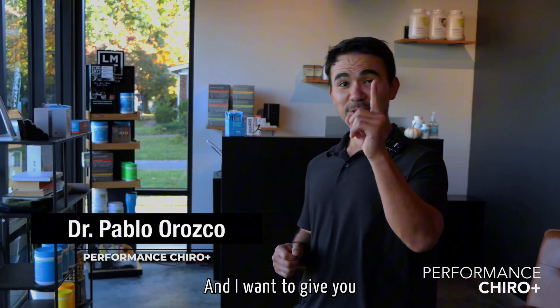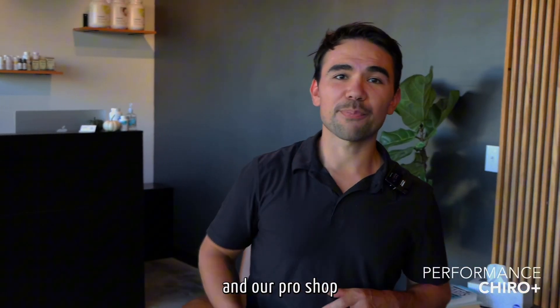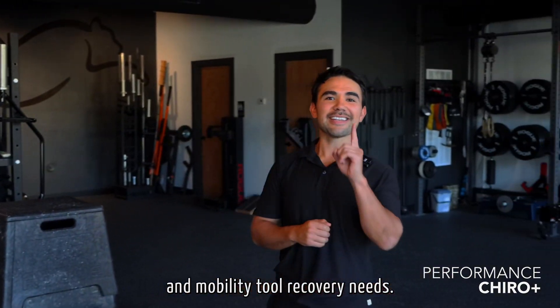Hey guys, it's Dr. Pablo of Performance Chiro Plus in Edwardsville, Illinois, and I want to give you a tour of our facility. Here is our waiting room and our pro shop where you can stock up on all your supplementation and mobility tool recovery needs.